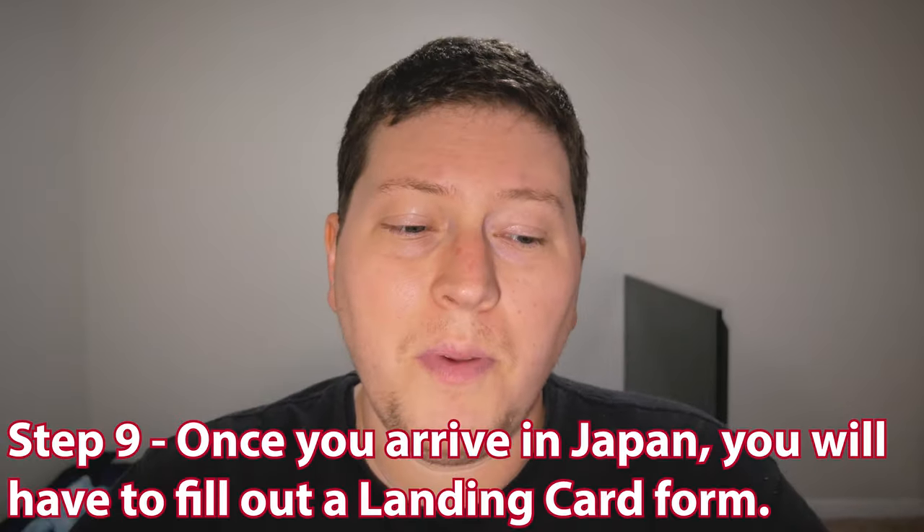Step nine: once you arrive in Japan, you'll have to fill out a landing card form, which basically just outlines why you are in Japan — you fill out "student" and stuff like that. You can also fill out a form called "Permission to Engage in Activity Other Than That Permitted by the Status of Residence Previously Granted," also known as a work permit or auto vital form. If you want to work part-time jobs in Japan, I highly recommend you do that at the airport because they'll be able to approve it right there. You'll also be able to get your Japanese ID card — your Gaijin card — which you need to always have on you in case you get stopped by the police.